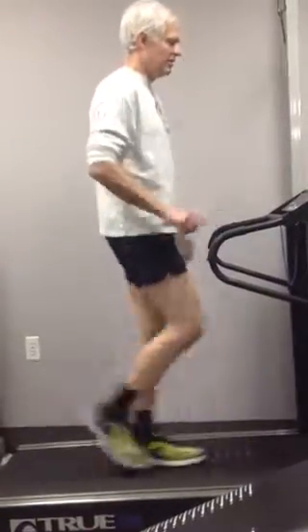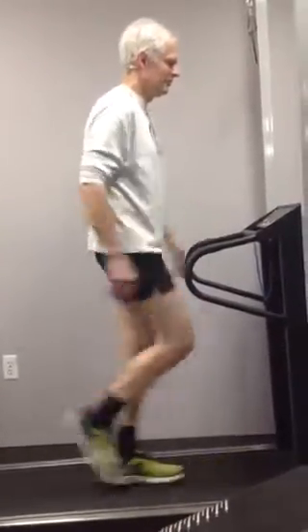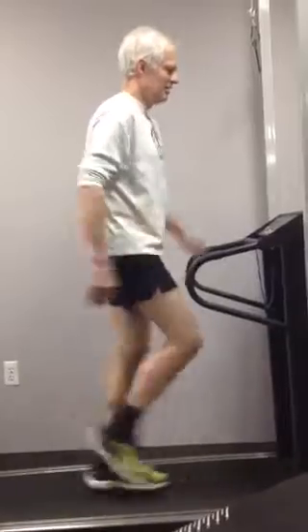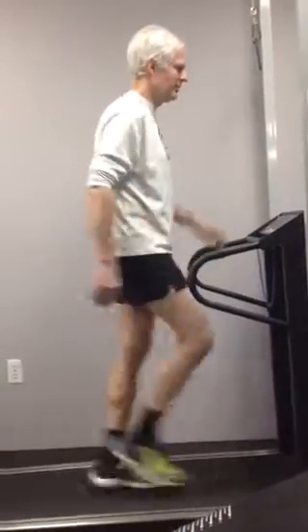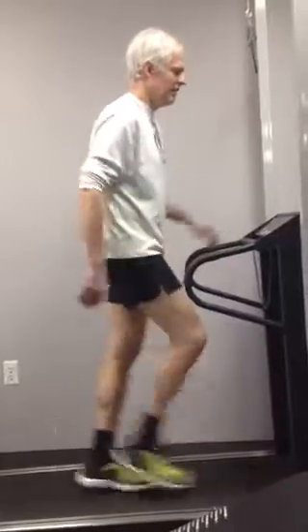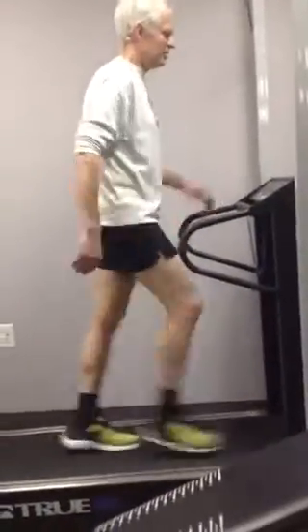Now going the same speed, I'm just taking a step faster — I've increased my steps per minute. Still going the same speed, but now I have no stress placed on the joints.